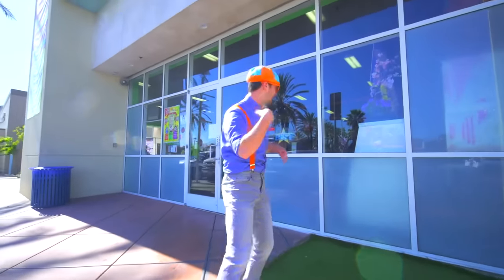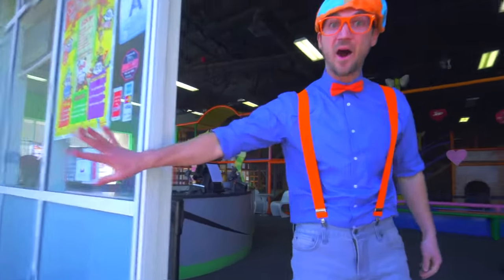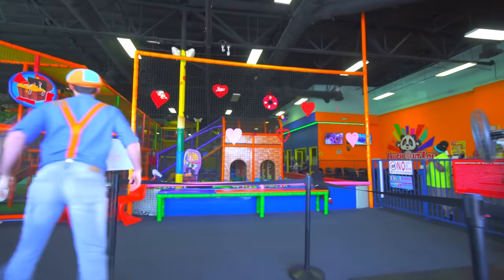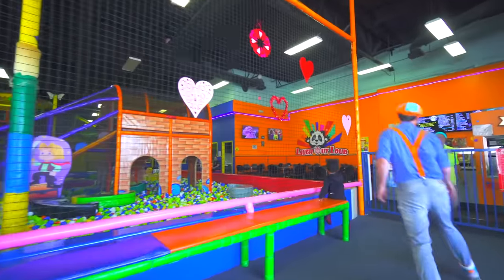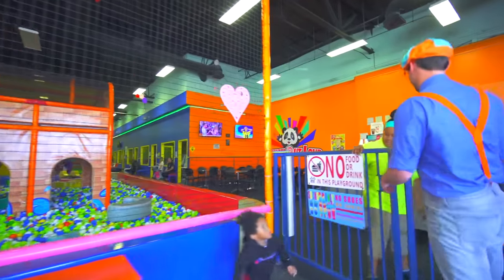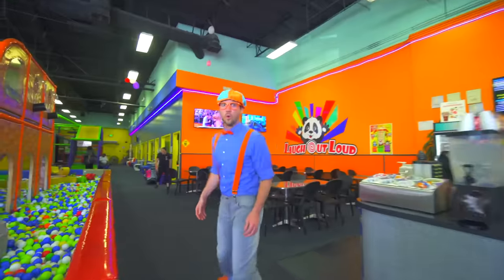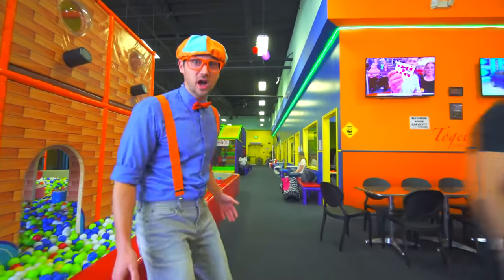This is going to be fun! Come here! Whoa, look at this place! It's so colorful! Come on! Welcome to Laugh Out Loud Kids Club! Whoa, this is awesome! Wow, it's so colorful!